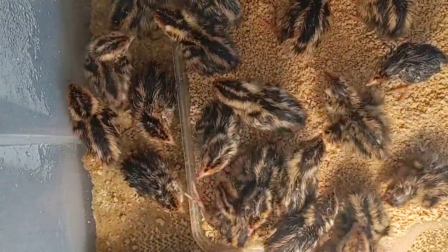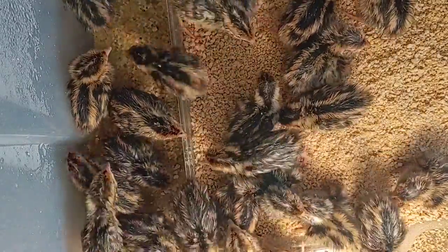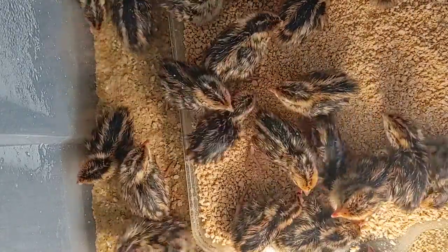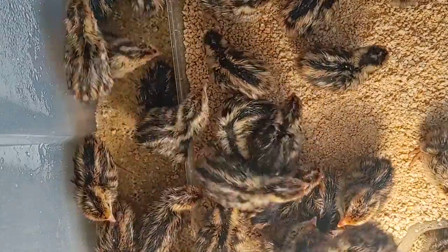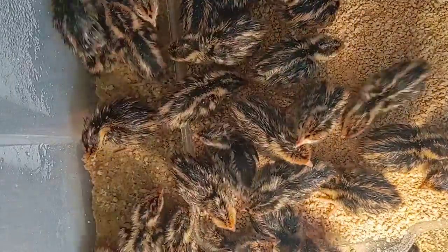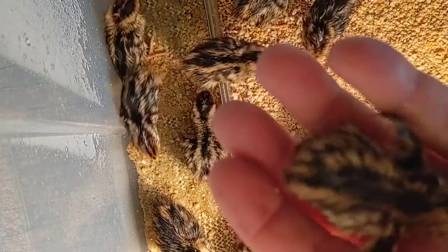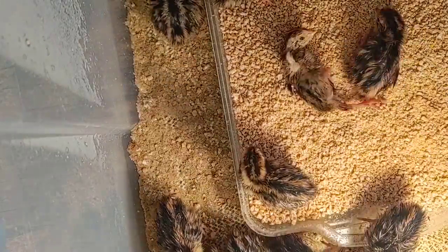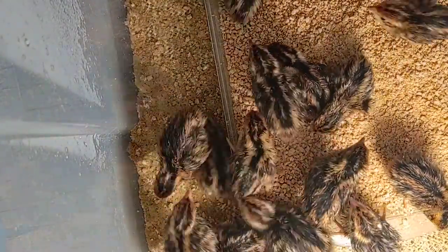One more — come here, little fellow. You can see how tiny they really are compared to my hand. I'll let him down and I'll change their water.